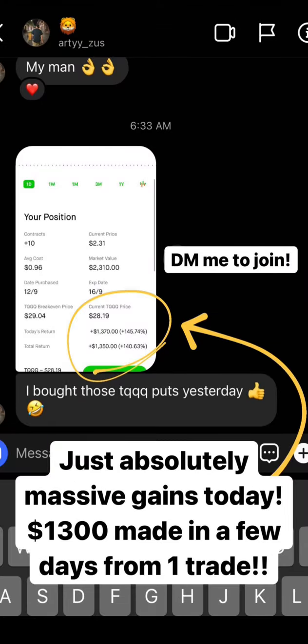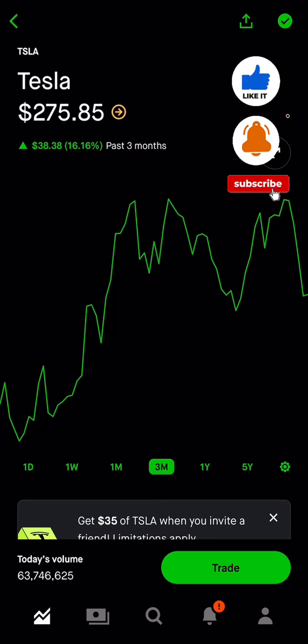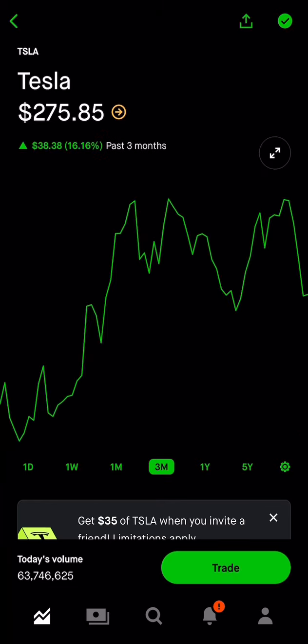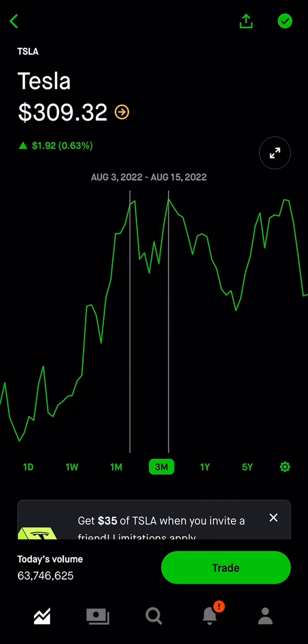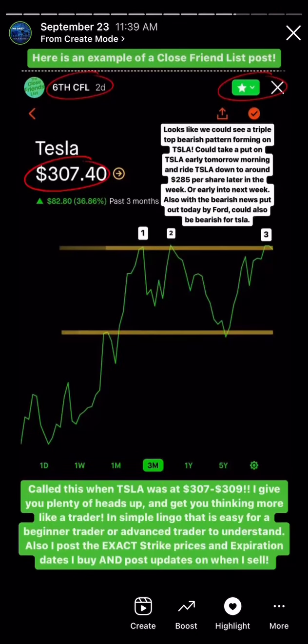Sometimes that's why you have to pull out to the three month chart. I know a lot of traders like to look at the two week, one week, and one month, but I always look at all those charts. Don't forget to also look at those three month and one month charts, because what we saw here was a Tesla double top. So we took advantage of that.